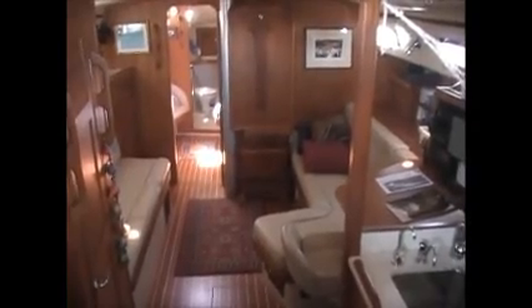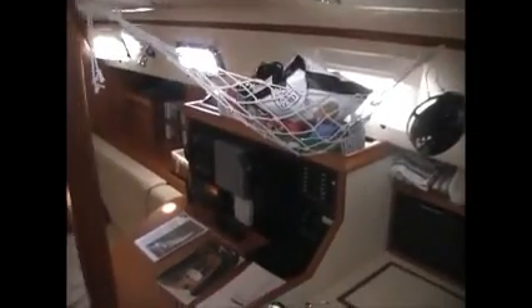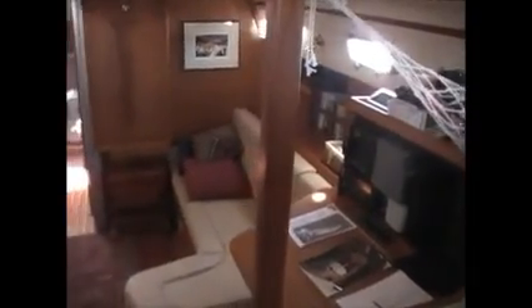Here's the view of the interior from the companionway, and we'll go down the steps now. It can be noted that the owners left their personal things on board because they do intend to come back to the boat occasionally and use it to keep the systems exercised. There are still some things on board that add a bit of clutter but will be removed, of course, except for things that obviously stay, like these cockpit cushions here in the aft cabin.